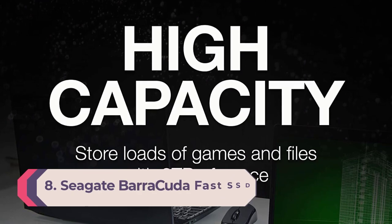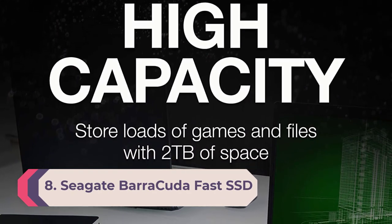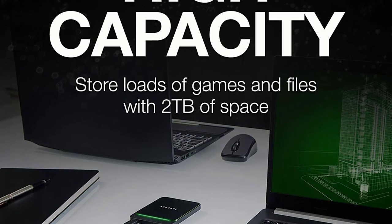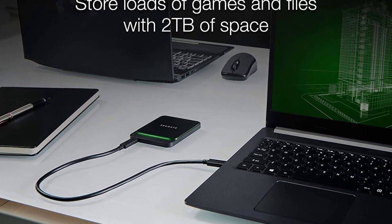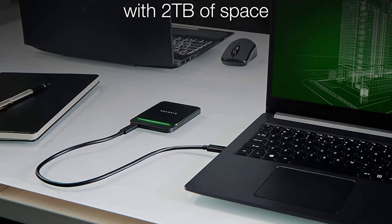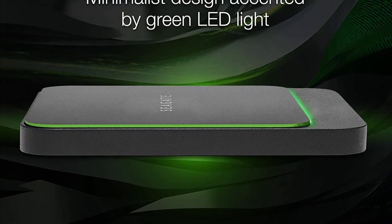Number 8: Seagate Barracuda Fast SSD, STJM1000400, USB 3.0, 1TB. Rated for 540 MB per second read and 500 MB per second write, the Seagate Barracuda Fast SSD is a mid-price portable SSD that doesn't dishonor its name. In most of our performance tests, its results were at the top edge of the mid-range.